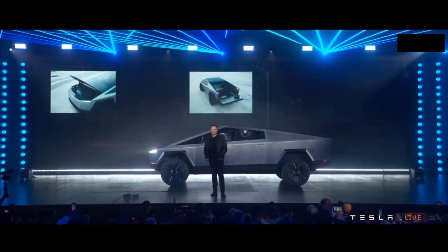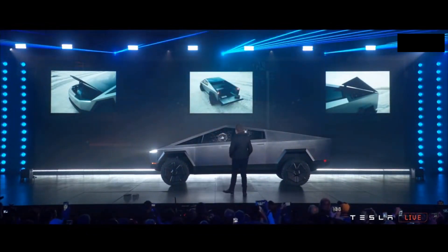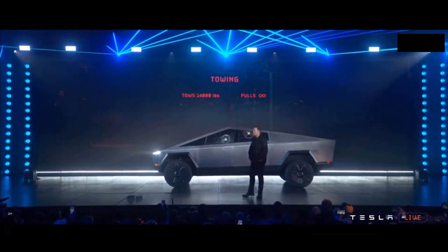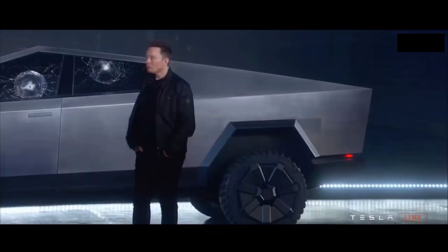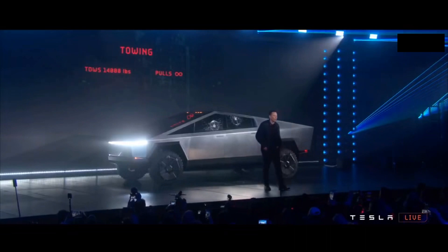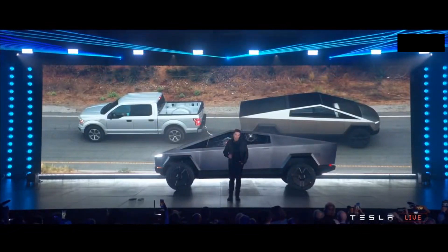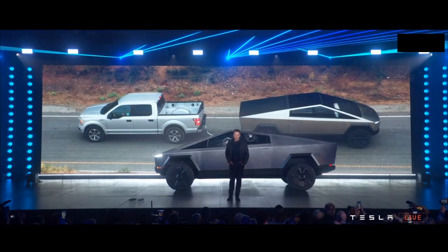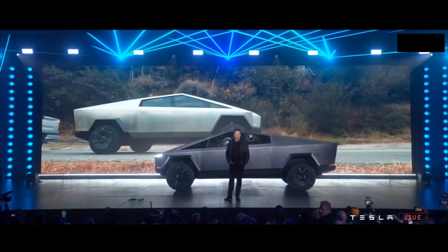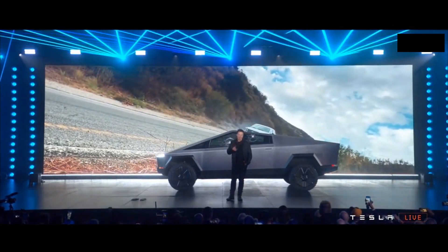And I can tow. But what about a real world test — let's actually have a tug of war here with an F-150. Let's do the tug of war video. It was uphill.